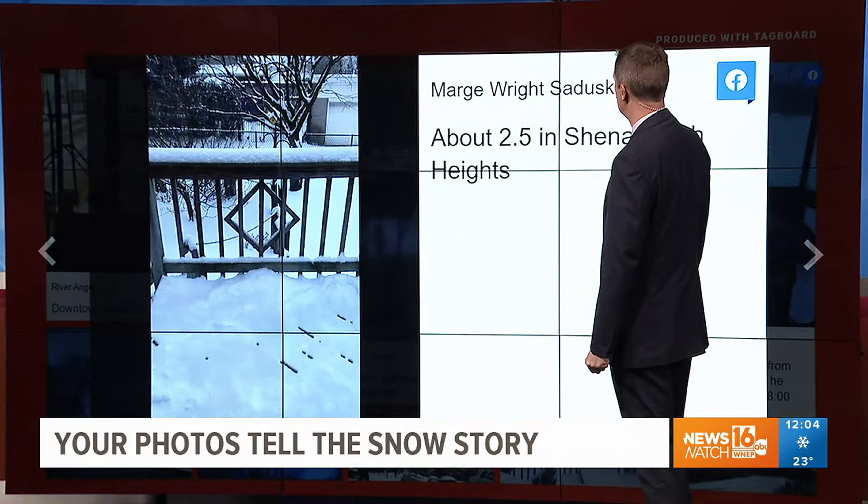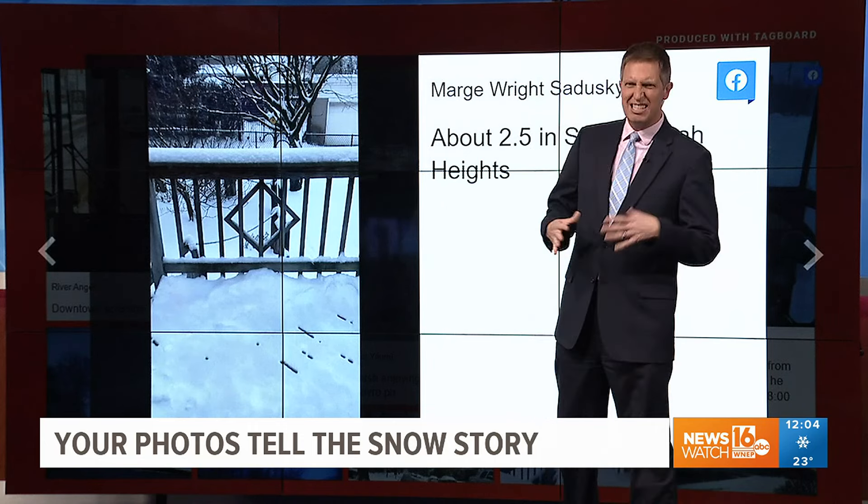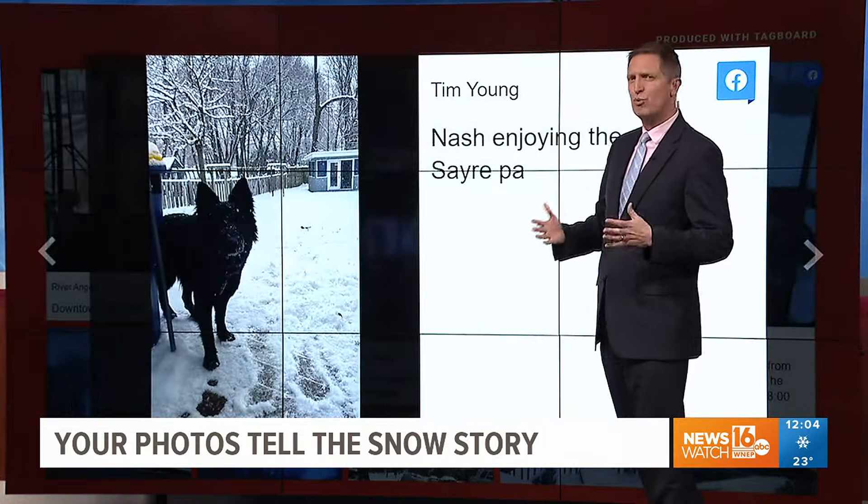Marge is sending us this — about 2½ inches she had on her deck in Shenandoah Heights. That's Schuylkill County. That's about what we saw in a lot of the area. Thanks, Marge. 1 to 3 inches, pretty much.